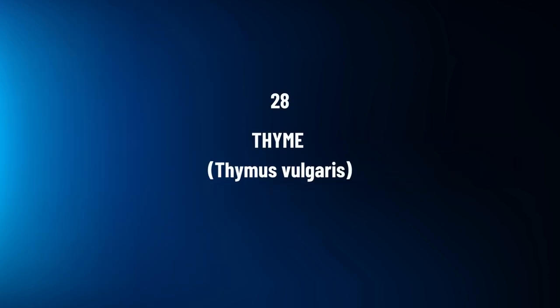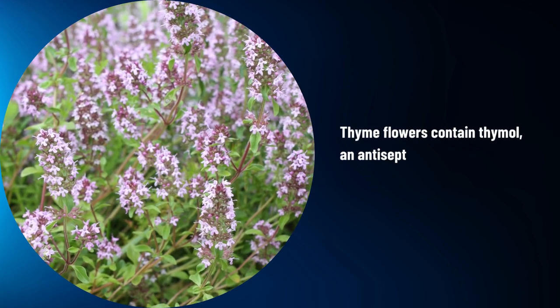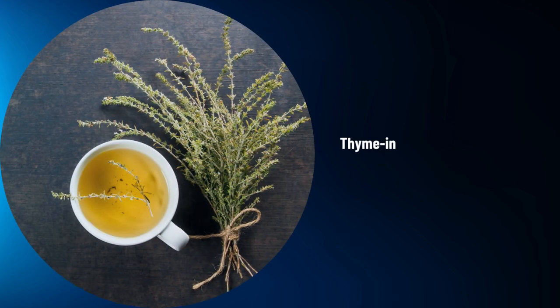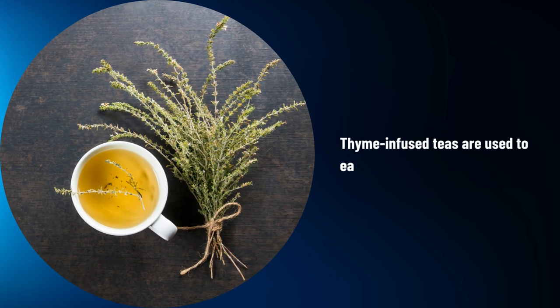Thyme, Thymus vulgaris. Thyme flowers contain thymol, an antiseptic compound used to support respiratory health. Thyme-infused teas are used to ease coughs and congestion.